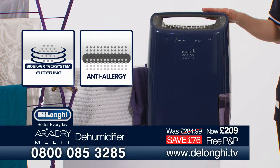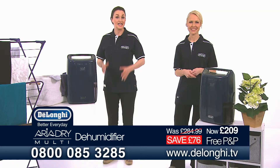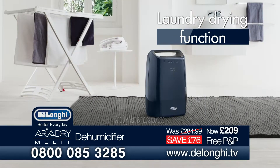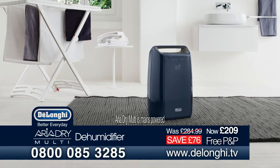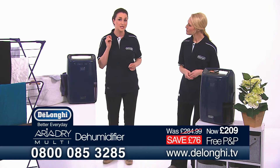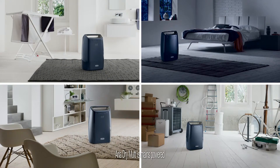It will also help to protect your family from possible respiratory problems and dust allergies with the BioSilverTech filtering system and anti-allergy device, thus providing a drier, healthier environment to live in. It also has the laundry drying function — a great alternative to a tumble dryer or for anyone who doesn't have outside space. This setting increases ventilation speed and dehumidifying capacity to help speed up laundry drying, and because it's designed to be portable, it can be easily moved around your home.